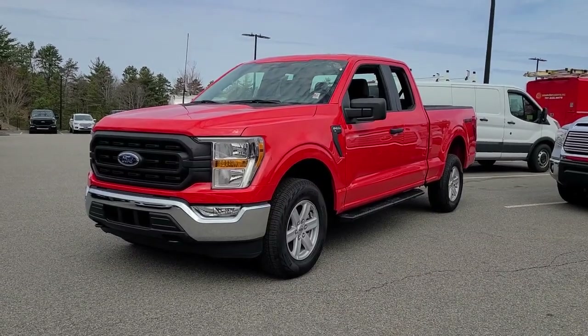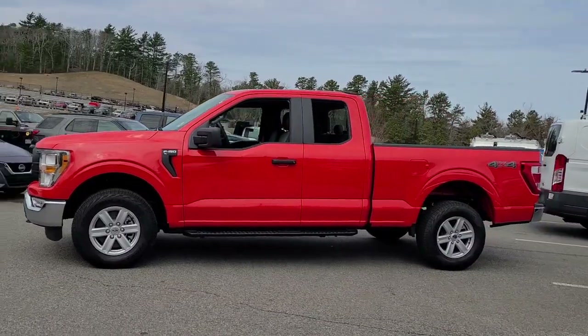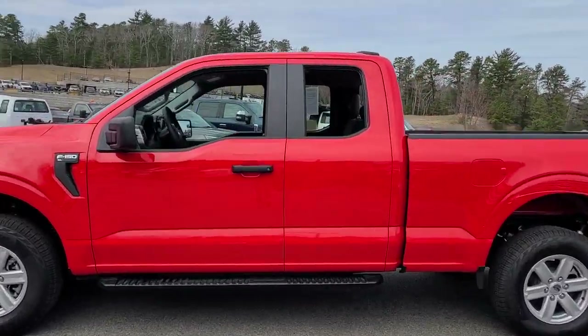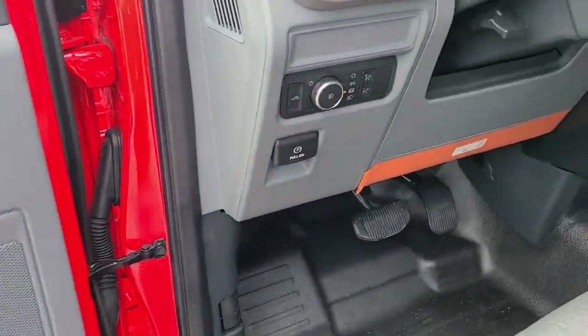Can you see yourself in the 2022 Ford F-150? With less than 5,000 miles on the odometer, this vehicle provides excellent value. Take a closer look at this full-size F-150.